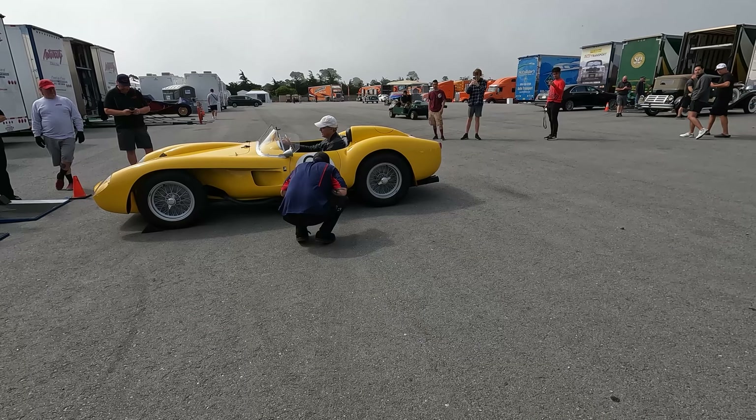One of the Ferraris — interesting, it's actually got the shift pattern and not the Cavallino. Carbon steering wheel too, and carbon bucket seats. Look at the brakes — carbon ceramic. I didn't think that was available at that time, I guess it is.